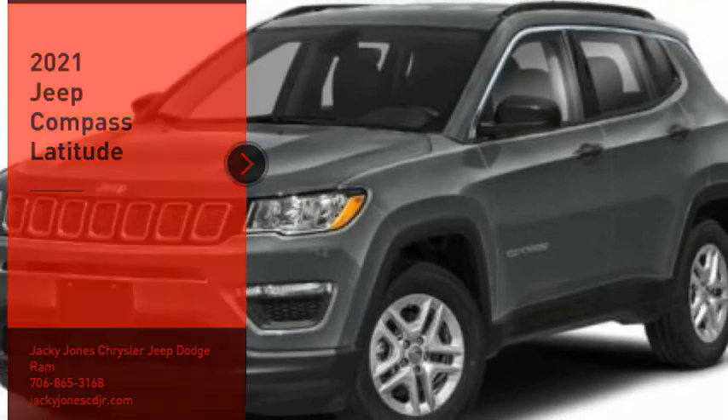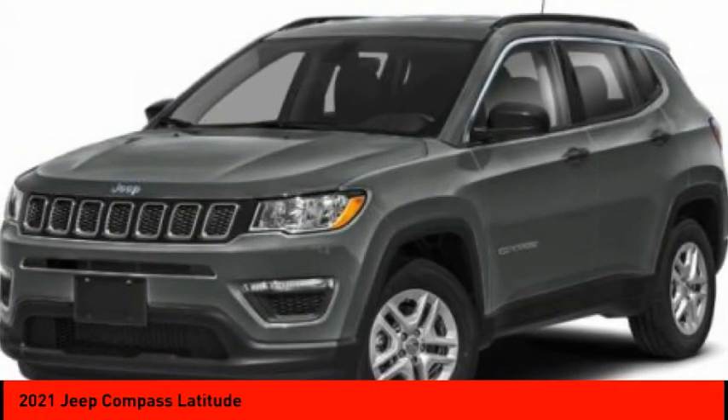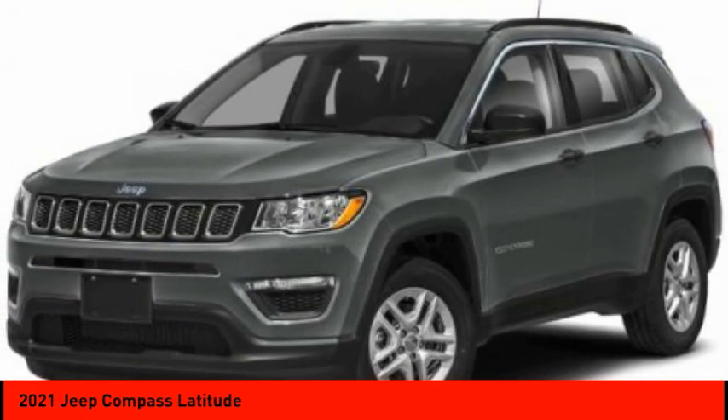Looking for the right vehicle? Check out the 2021 Compass. The Jeep Compass has a solid, sophisticated 16-valve engine.